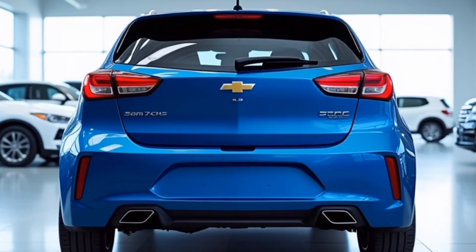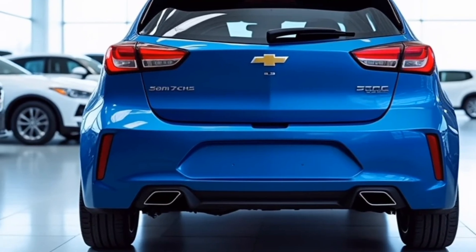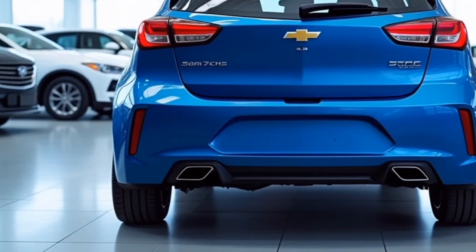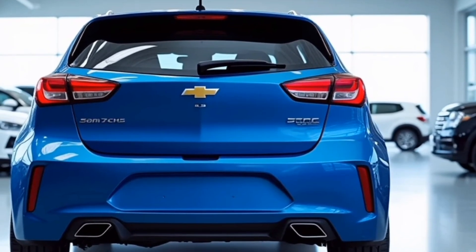The wheel arches are slightly flared, housing a range of alloy wheel options from 16-inch to 18-inch depending on the trim. The Sonic's side mirrors are color-matched and feature integrated LED indicators, a thoughtful touch that enhances both style and functionality.